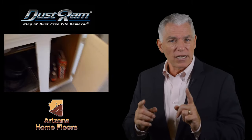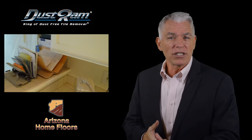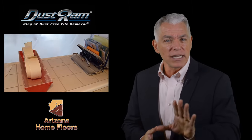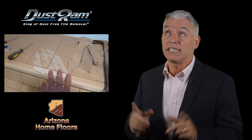Dust in the air will get in your cabinets, your drawers, your closets, curtains, furniture, ductwork, and attach itself to both the walls and the ceilings. If your project generates 500 pounds of dust, leaving behind just 2% means 10 pounds of dust will contaminate your home.